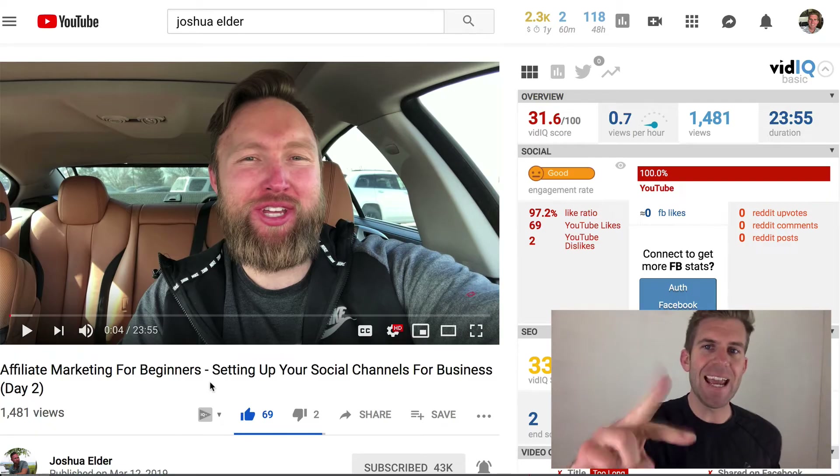Affiliate marketing for beginners, day two. This is Scott Anderson with Star Funnels. Today I want to share with you how I accomplished day two following this challenge that Josh with Elder has created. You can follow his channel via the links below, and let's go ahead and dive in — I'll show you the good stuff.